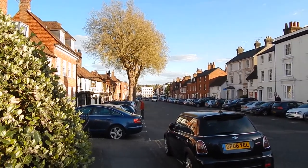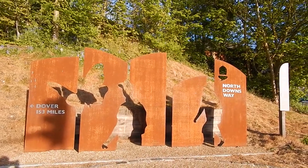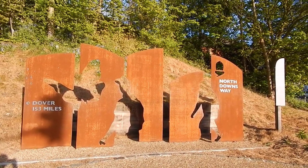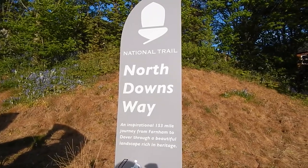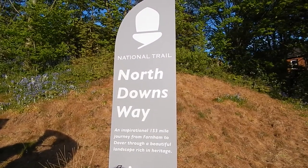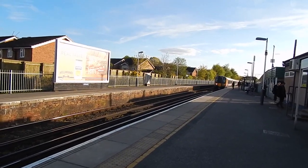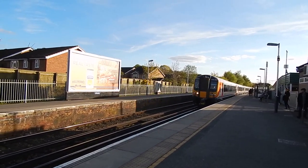Now down through Farnham. Farnham is also the start of the North Downs Way long-distance footpath, and more information about the North Downs Way, which goes all the way to Dover from here. Now at Farnham station and the end of today's walk along the Pilgrim's Way.